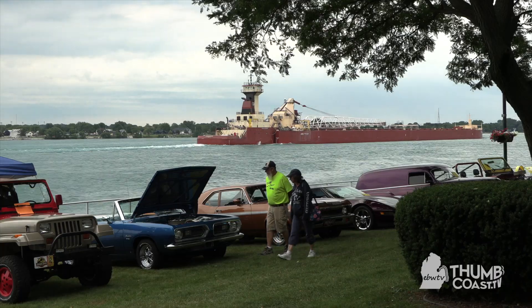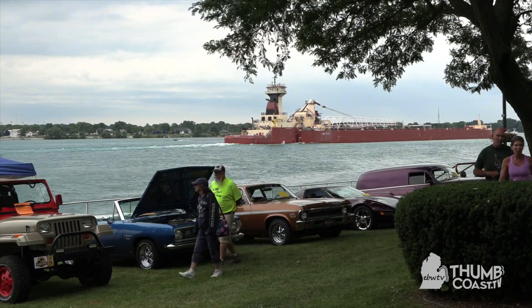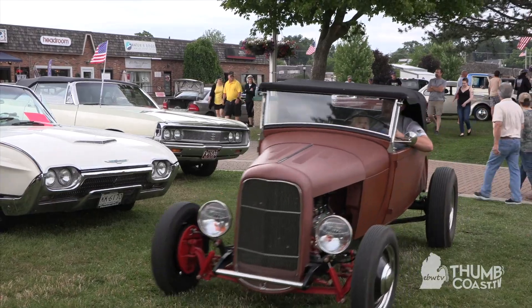We've had a good turnout today for the weather — we're real happy. Normally we get around 300 cars. We only take cars that are 25 years old or older, so it's a classic car show.